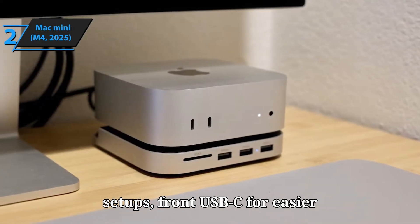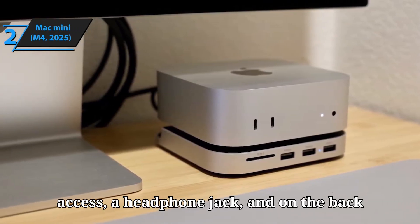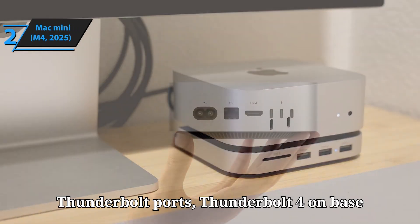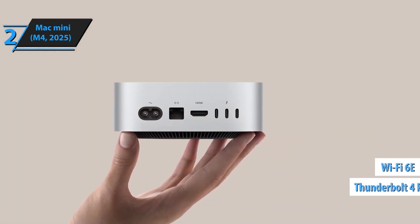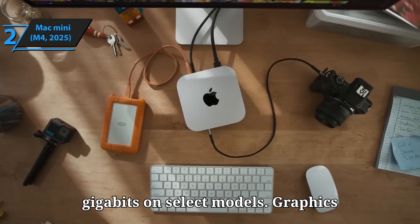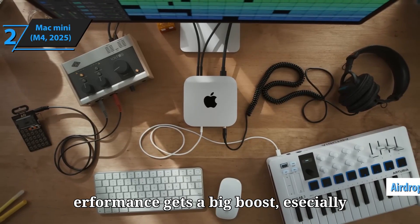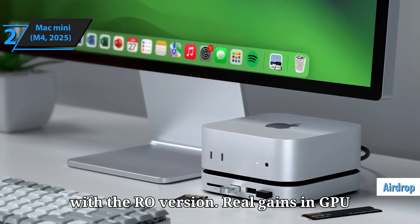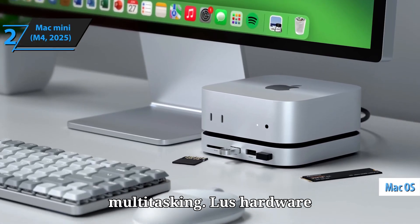Apple also improved the port setup: front USB-C for easier access, a headphone jack, and on the back Thunderbolt ports — Thunderbolt 4 on the base M4 and Thunderbolt 5 on the M4 Pro — plus HDMI and Ethernet, with an option for 10GB on select models. Graphics performance gets a big boost, especially with the Pro version: real gains in GPU power, faster rendering, better multitasking. Plus, hardware-accelerated ray tracing is now supported.